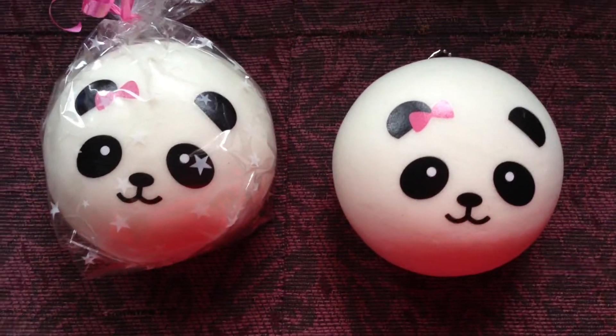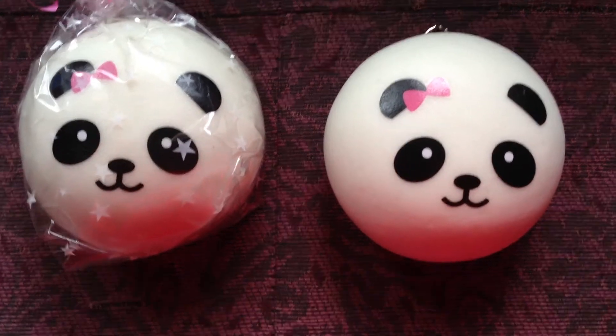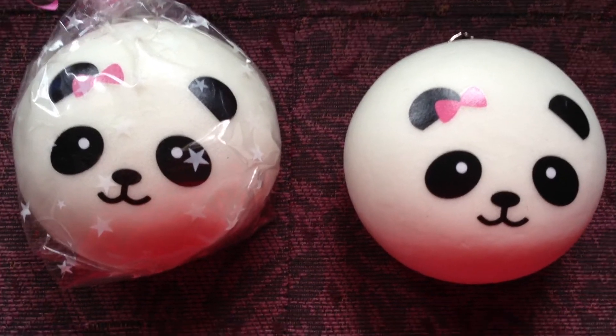One of the things I got into recently were squishies. They're pretty much these Japanese things and they're very soft — more soft than stress balls.